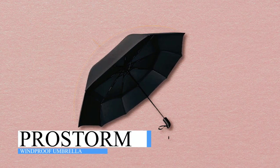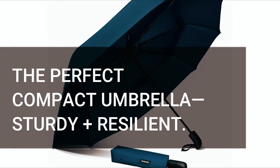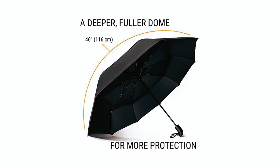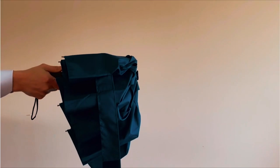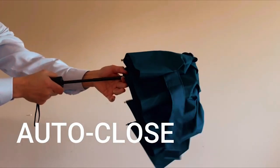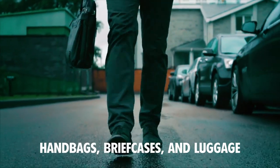The Prostorm Windproof Umbrella is designed to provide superior coverage, convenience, and durability. At 46 inches arc diameter, this umbrella provides ample coverage and wind resistance during rainstorms. The auto-open and close feature makes it compact and perfect for travel. With a slim profile, it easily fits into handbags, briefcases, and luggage.